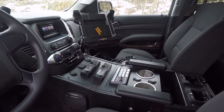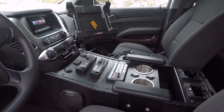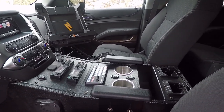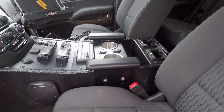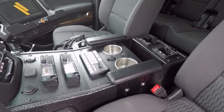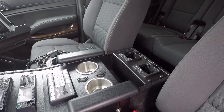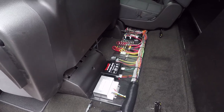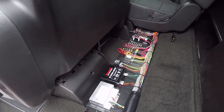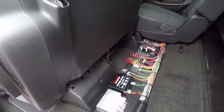This console was specifically designed for them. Here's the wiring distribution panel — everything is nicely laid out and easily accessible.